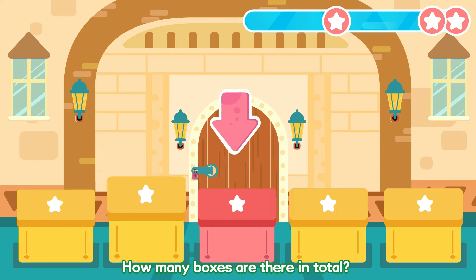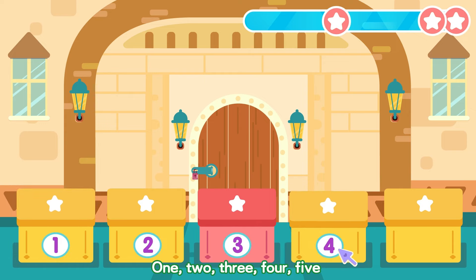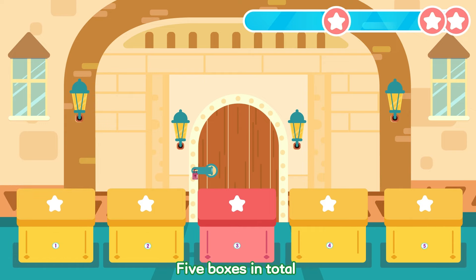How many boxes are there in total? One, two, three, four, five! Five boxes in total!